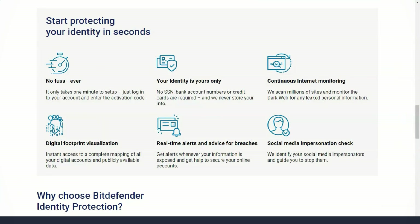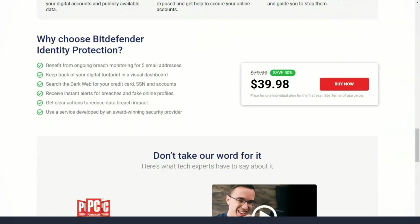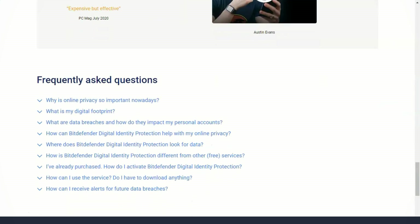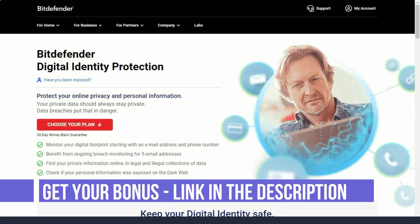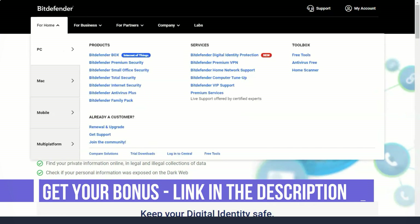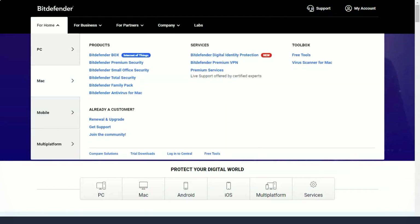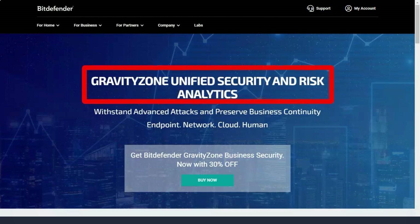Bitdefender's free VPN is included with all plans, even the free version. It uses technology from one of the best VPN providers, Hotspot Shield, and encrypts data about your internet activity while guaranteeing anonymity. However, unlike Bitdefender's premium VPN, the free version only has 200 megabytes of traffic per day for each device. With the free VPN, you also won't be able to change your location, so you won't be able to unblock geo-restricted streaming content. It is only suitable for regular internet browsing.